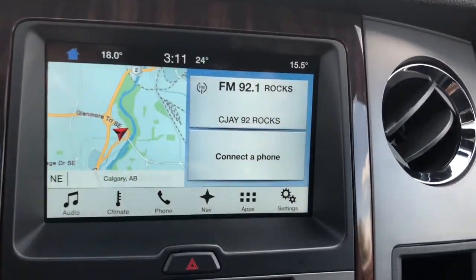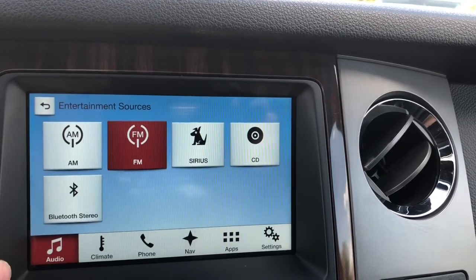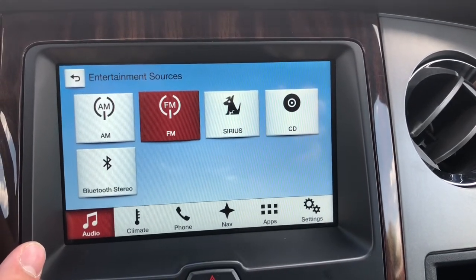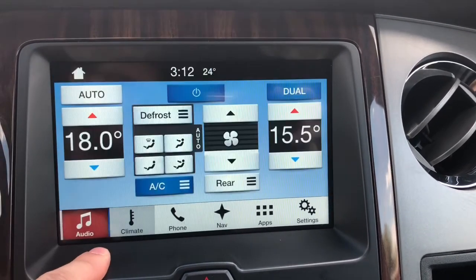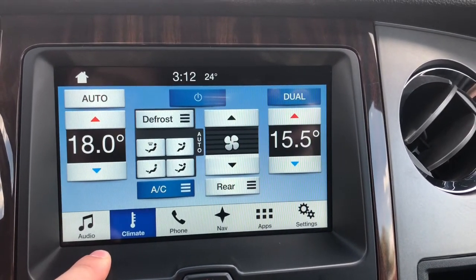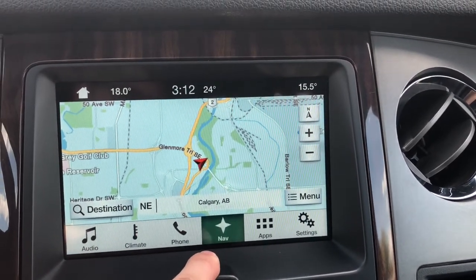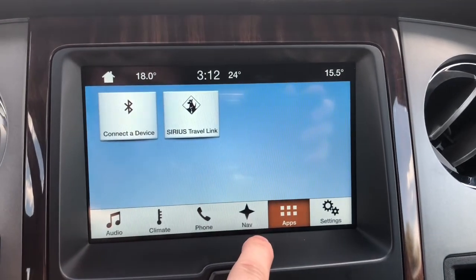Panning over to your touchscreen multimedia center, you do of course have your AM and FM options and you are able to subscribe to Sirius XM radio, play CD, or connect a mobile device via Bluetooth. You do have dual climate controls and an option with navigation so you never need to worry about getting lost on these crazy Calgary streets.